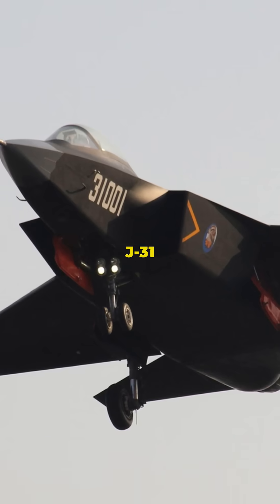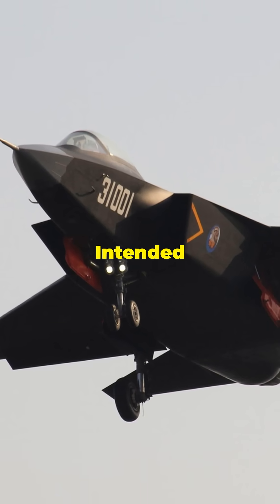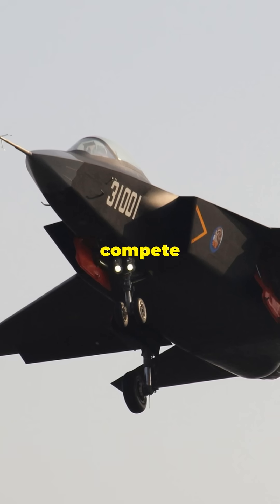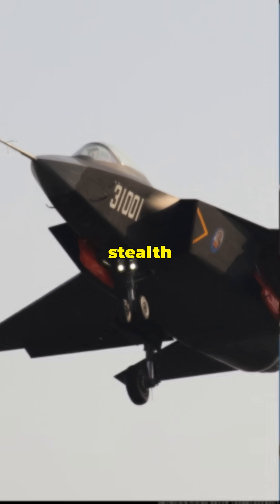Number 8: Shenyang FC-31, J-31. Country: China. Role: Multi-Role Fighter. Intended as a potential export-oriented stealth aircraft, the FC-31 aims to compete in international markets and potentially serve as China's next-generation carrier-based stealth fighter.